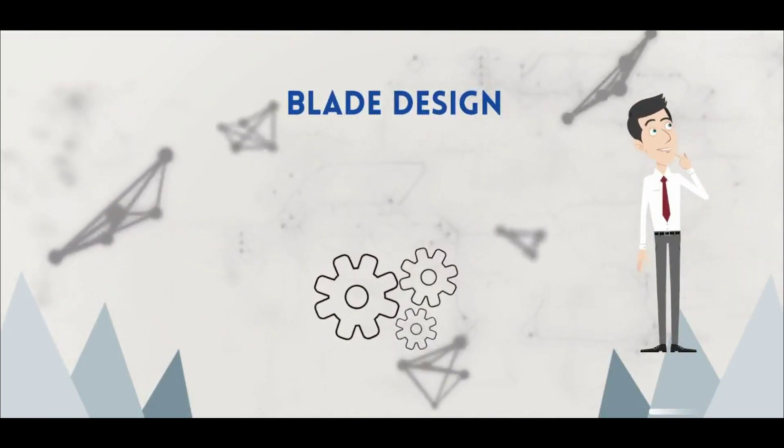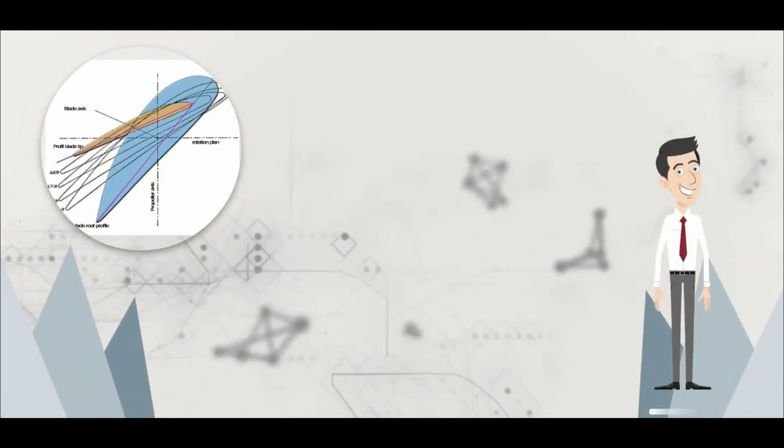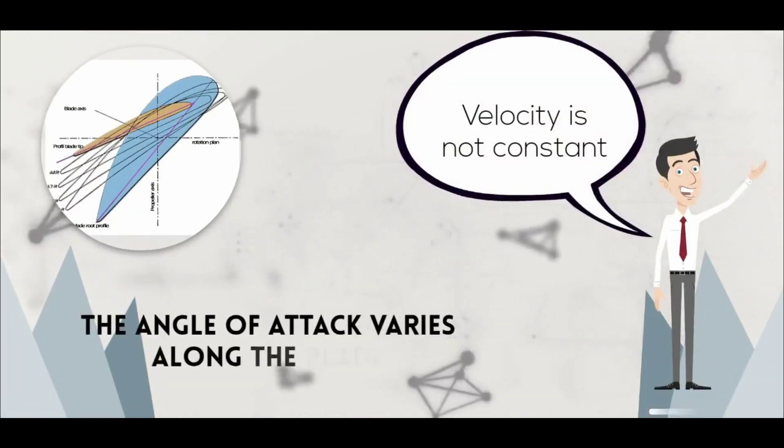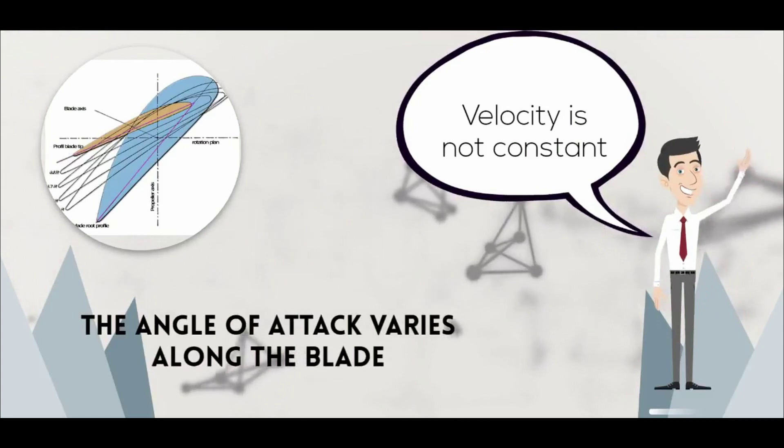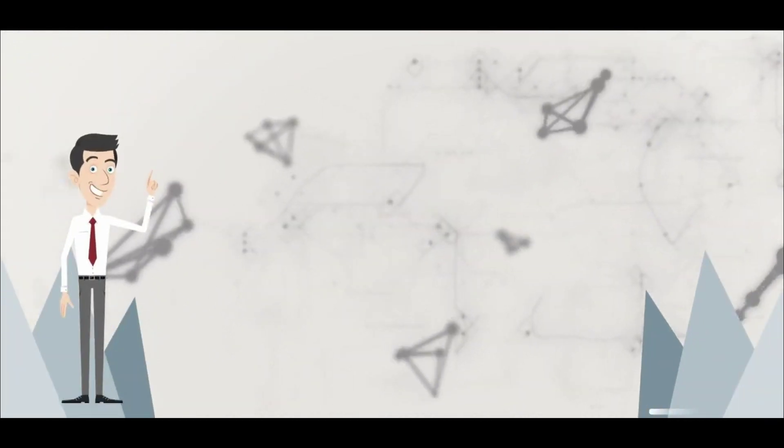When designing a turbine blade, it's important to remember that different points on the blade are travelling at different speeds, and as a result are seeing the oncoming flow at different angles relative to the blade disc. To ensure that all sections of the blade are pointing into the local direction of flow, the blade must twist from root to tip.